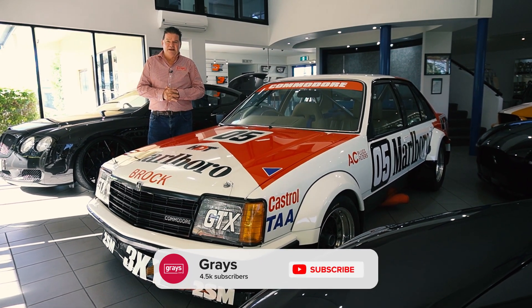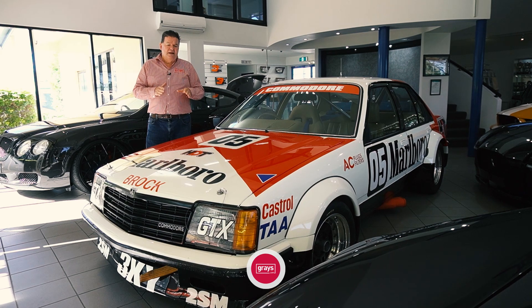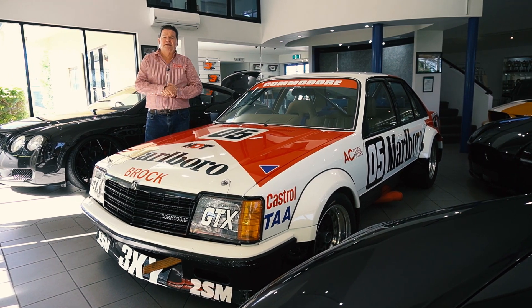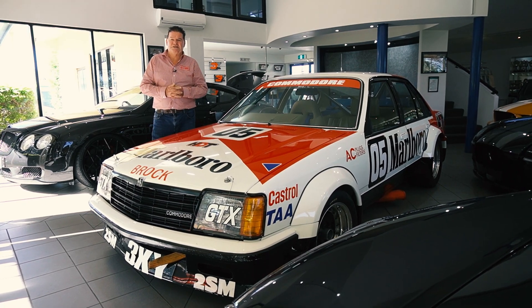HDT sold the car in late 1980 to Clive Benson Brown, who campaigned it the following season. The car was involved in a major shunt on top of Mount Panorama that year with Gary Rogers behind the wheel. The car was significantly damaged, then repaired with a brand new Holden shell, and went on to race for the following couple of seasons.